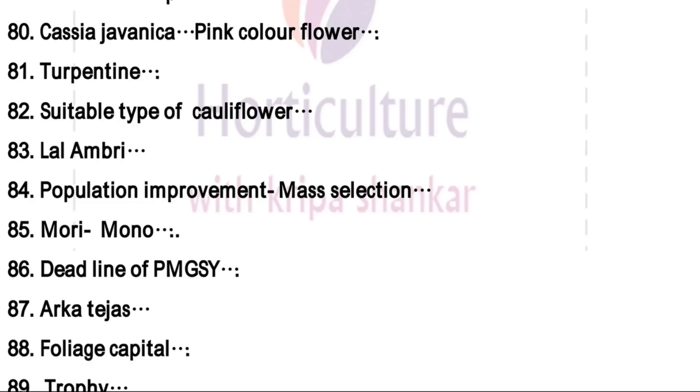Deadline of Pradhan Mantri Gram Sadak Yojana — this was started in December 2000 and the deadline is 2019, mentioned on the website. Arka Tejas is a variety of carnation, which is a distant hybridization between Dianthus caryophyllus and Dianthus chinensis.